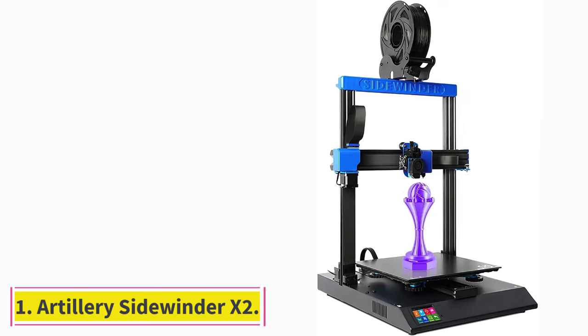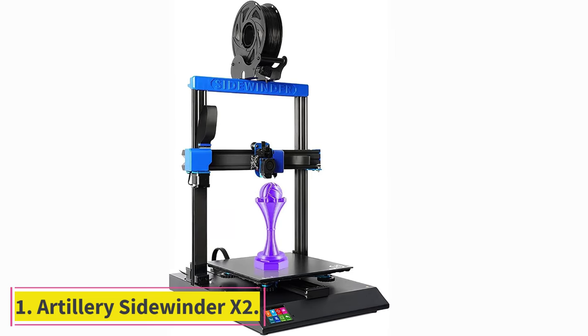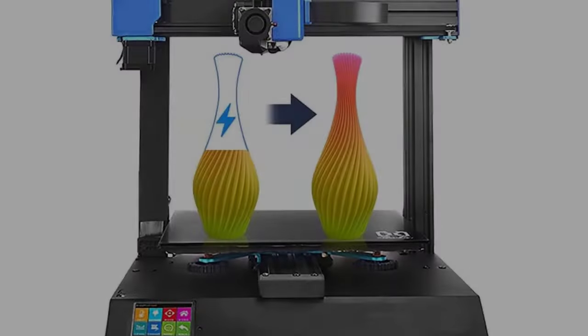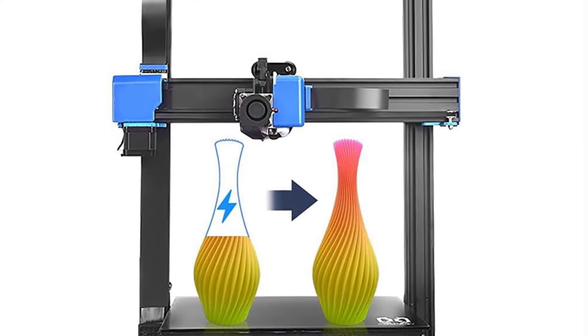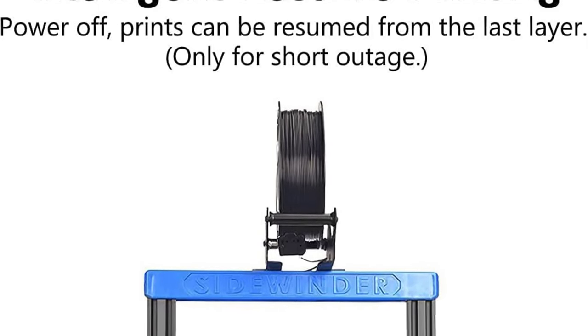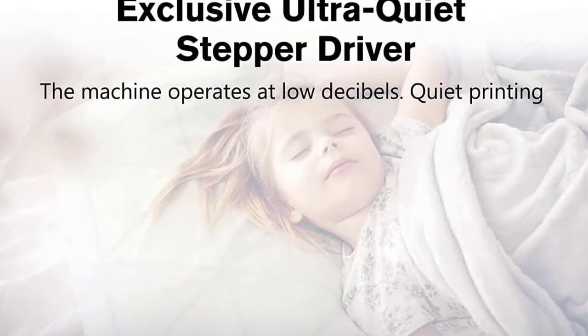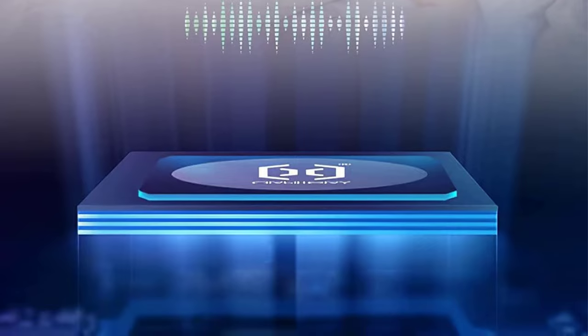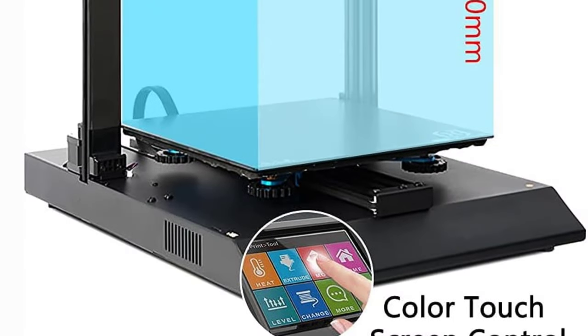Starting at number 1: the Artillery Sidewinder X2. If you're trying to print a sci-fi helmet or custom shelving brackets, a larger printer allows you to make the entire part in one shot rather than splitting it into smaller components and gluing them together. The print bed of the Artillery Sidewinder X2 is an 11.8-inch square with a height of 15.7 inches, giving you a lot more room for bigger jobs.